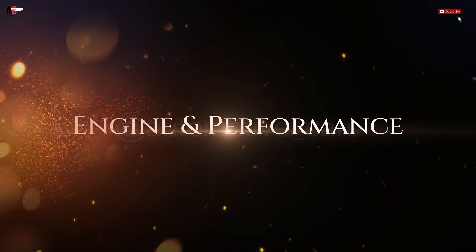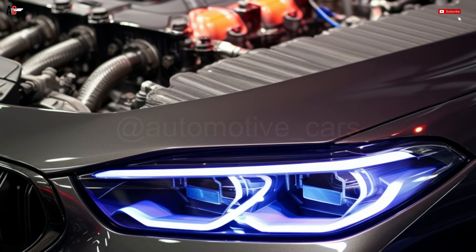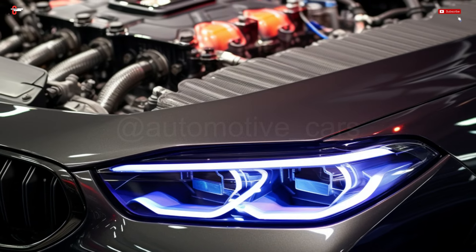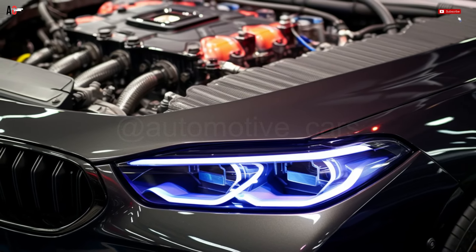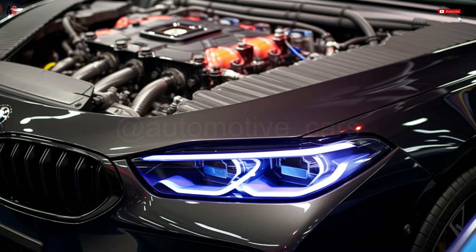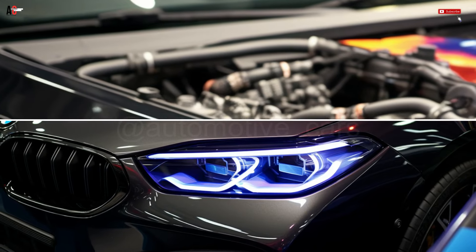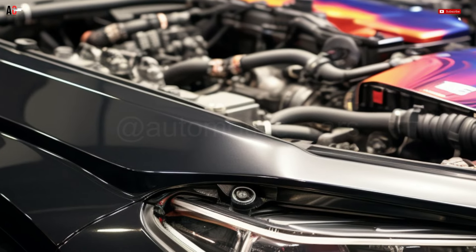Engine and Performance. A 4.4L V8 engine with two turbochargers that generates 617 hp and 554 lb-ft of torque is hidden behind the long nose of the M8. After having driven the coupe or convertible, our only complaint was the dull exhaust tone from the power plant. To match the fast tempo, a passionate melody should be produced by the four exhaust pipes.